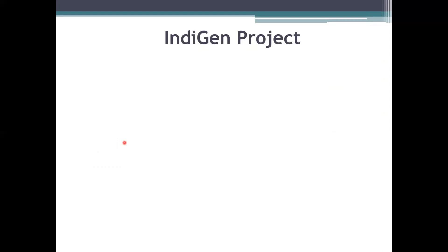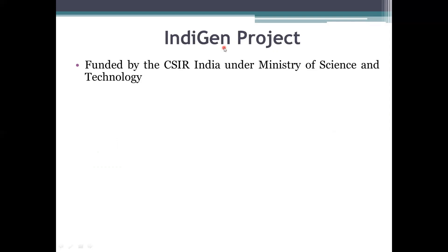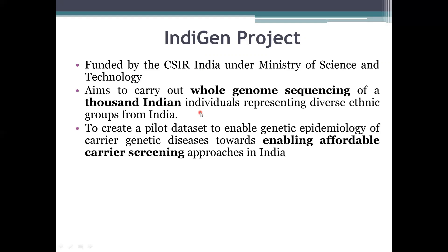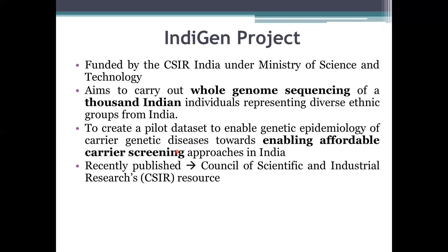The next is the Indigen project. It is funded by the CSIR and runs under the Ministry of Science and Technology. It is aimed at carrying out whole genome sequencing of 1000 Indian individuals representing different ethnic groups. The aim was to create a dataset that will allow genetic epidemiology of carrier genetic diseases, helping to create affordable carrier screening approaches in India. This project is now completed and results are published in the CSIR resource.